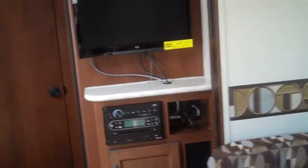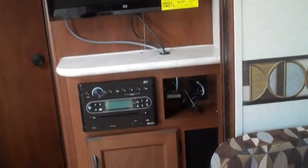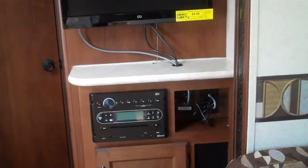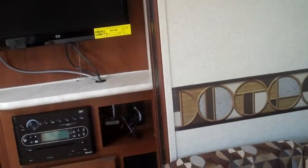This has the technology package with a 22 inch LED TV. Built-in DVD, CD, AM/FM. It has a USB port for charging phones or plugging in computers. Also has an iPod hookup. This is set up for digital TV — antenna, cable, or satellite.